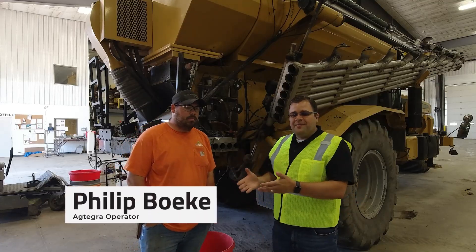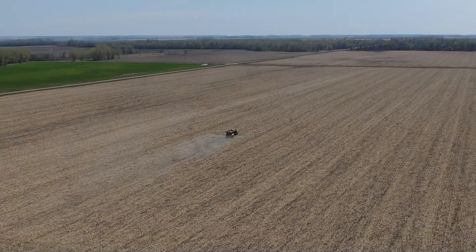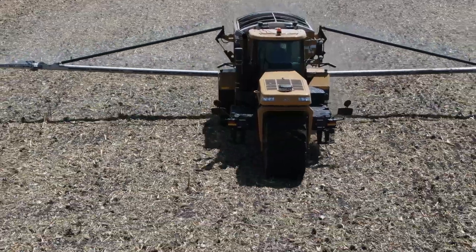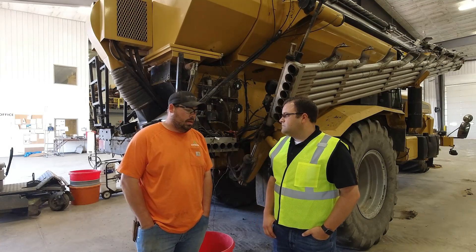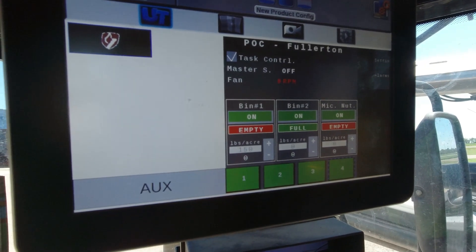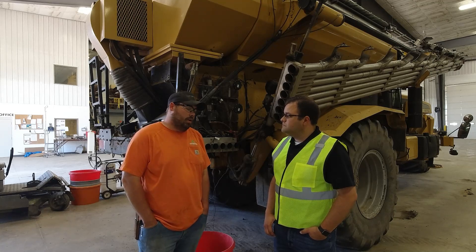We're in the shop here with Philip Bakey. He's actually one of the operators that's been using spread control and Recon Spread Sense. Philip, why don't you tell us about your experience with spread control — what benefits do you see as an operator, but also for the growers? One of the benefits I see is less overlap and getting the correct amount of product in the right place. Having the AccuBoom control was very nice — it worked really well and was very simple to run.